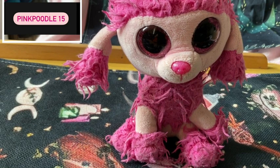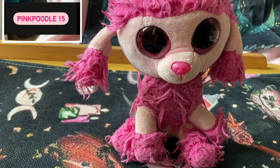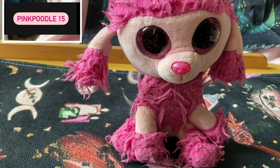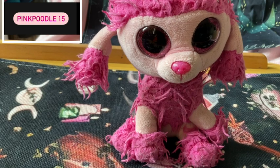She does mystery boxes which are £10, £15, and £20. If you order £10, you get £20 worth of items; £15 gets you £30 worth, and £20 gets you £40 worth. And you can use my code pinkpoodle15 and get 15% off anything on the site.